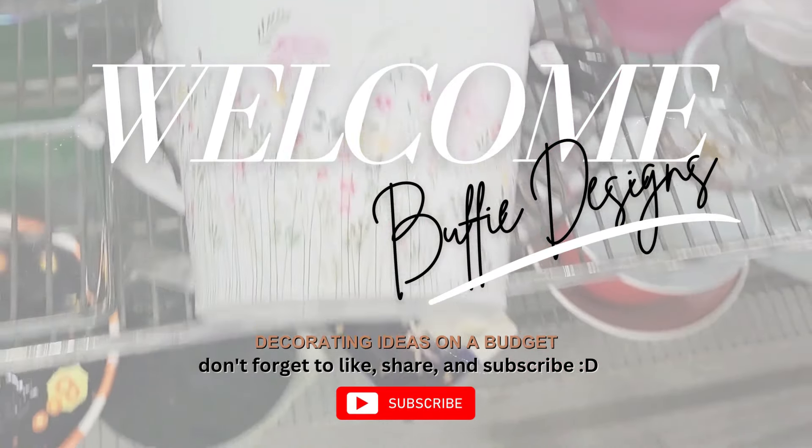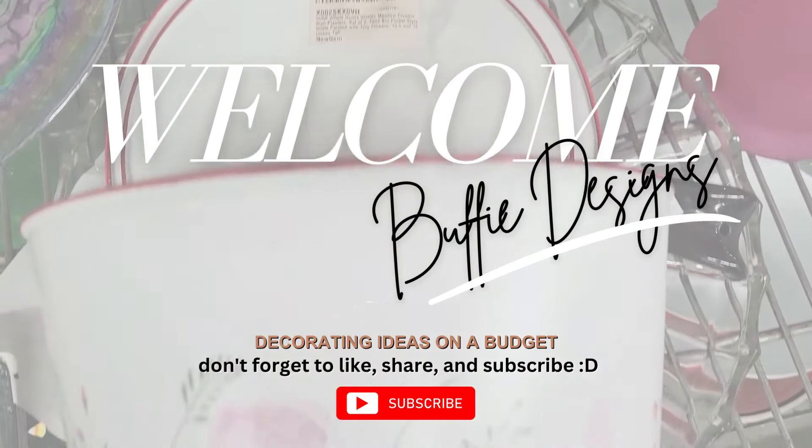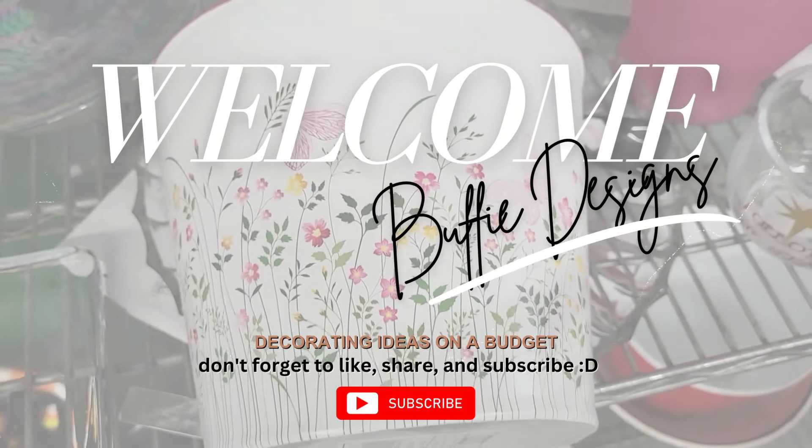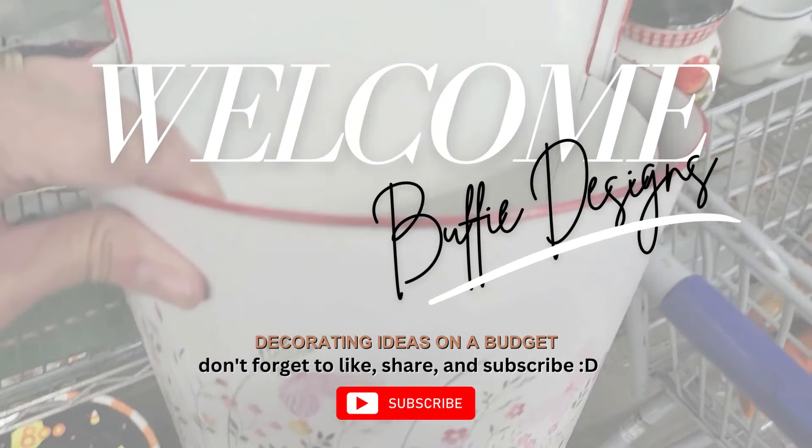Welcome back. Are you ready for another Thrift With Me video? I hope so because I picked up some pretty awesome finds this time. So stay tuned to the end to see my haul and find out what I ended up getting.